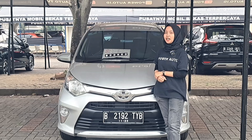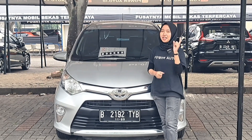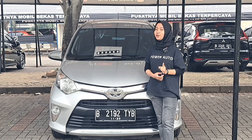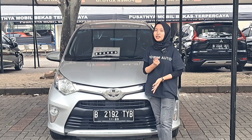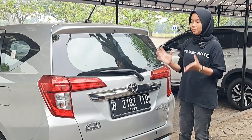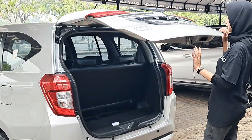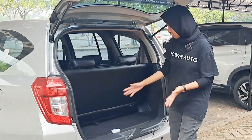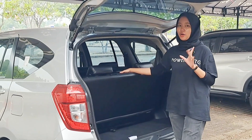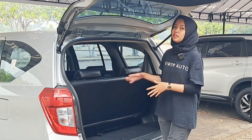Ini ada mobil sejuta umat yang irit banget, ini adalah Toyota Calya 1200cc tipe G Matic tahun 2018. Platnya B genap Jakarta Timur, pajaknya masih hidup sampai bulan 11 tahun 2023. Warnanya silver dan kilometernya masih berjalan di 50.000. Bagasinya lumayan lega — udah irit, tiga baris lagi. Cocok banget buat teman-teman yang mau beli mobil pertama kali tapi nyari yang tiga baris.